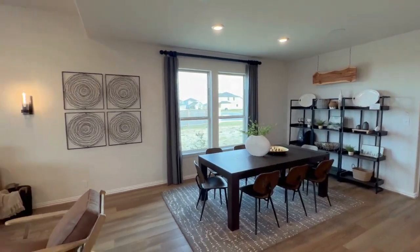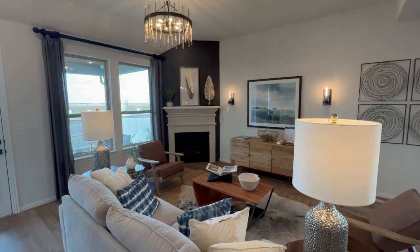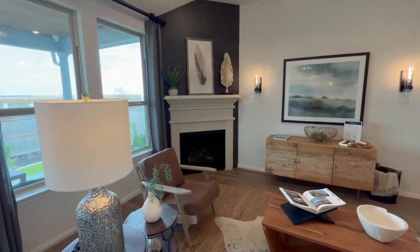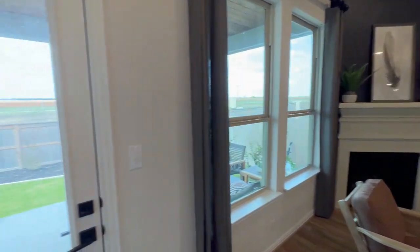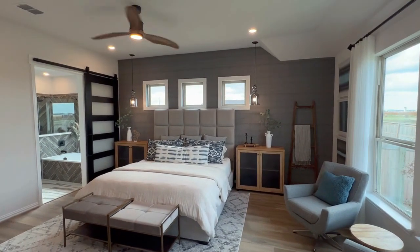Isn't that beautiful? Can't you see your family and friends eating dinner there? Many of the homes that I have toured that they have built for inventory have fireplaces — absolutely gorgeous. Love the natural lighting. Check this master suite out — it's like you're living in a resort.